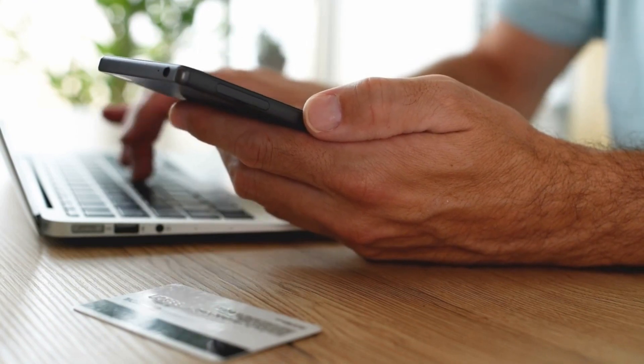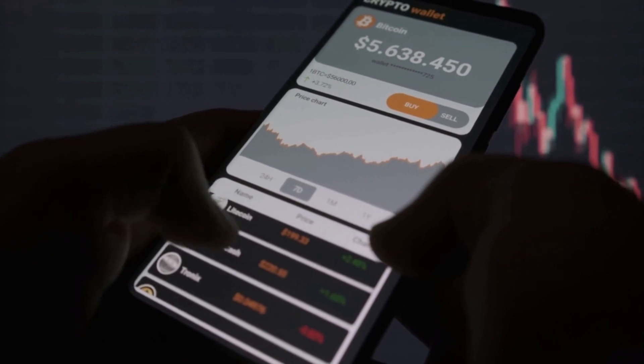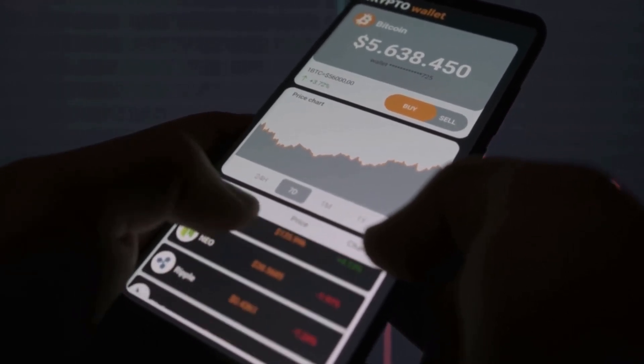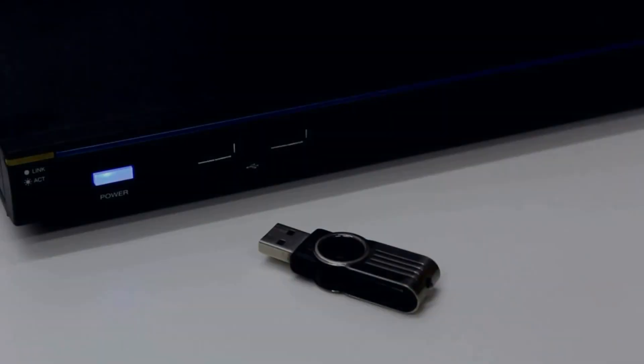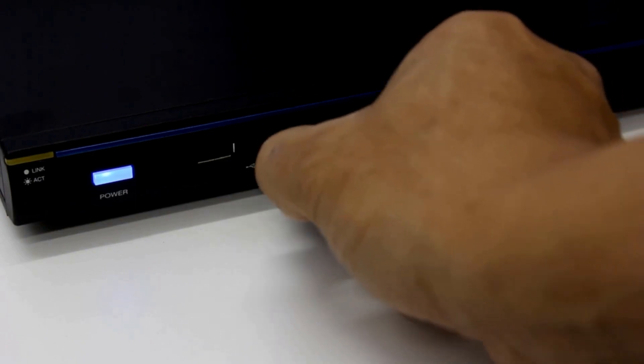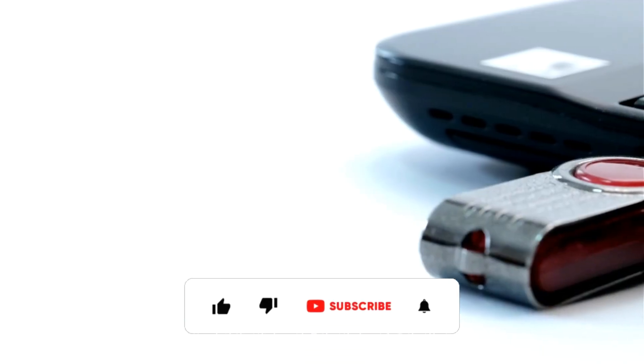Choose reputable wallets: select wallets from reputable sources and avoid downloading wallets from unknown or unofficial websites. Backup your wallet: regularly backup your wallet's private keys or recovery phrases, and store these backups securely offline, such as in a safe or safety deposit box.